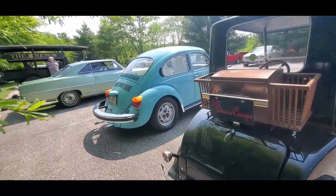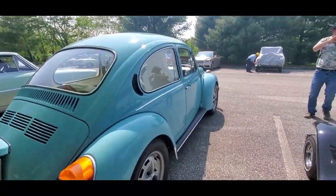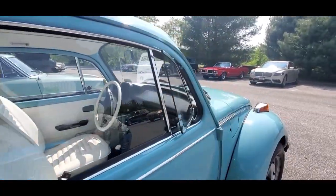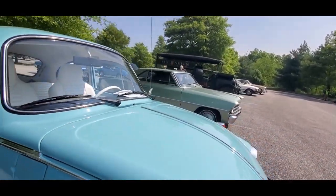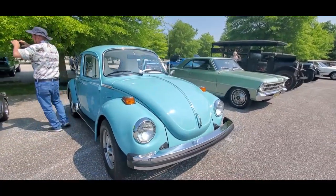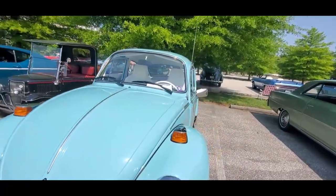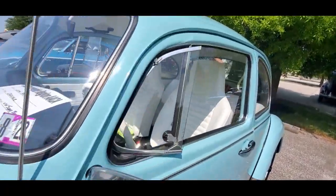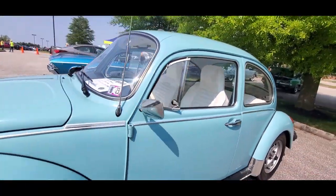A little Deuce Coupe. I like this Volkswagen — this is a Super Beetle. Look at that modern curved windshield. I wonder if this is a US-destined car. 74. It is US. Volkswagen did it right.